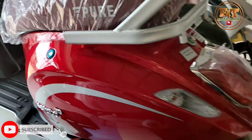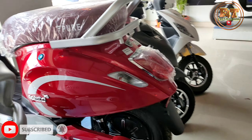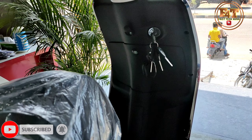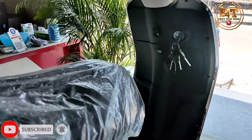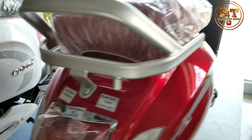I have visited this showroom personally. Please subscribe to my channel and comment below the video. I will show you it comes in two colors. It has three years of motor and battery warranty. The price is Rs. 90,000.